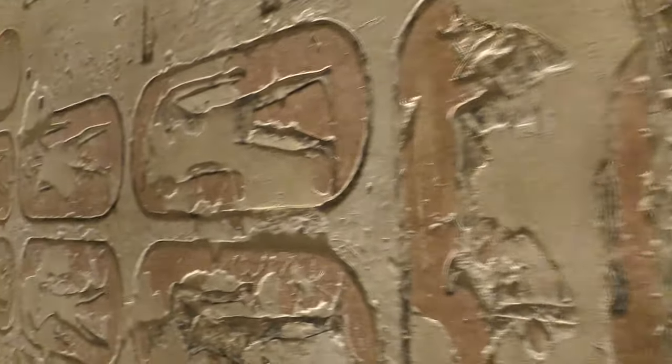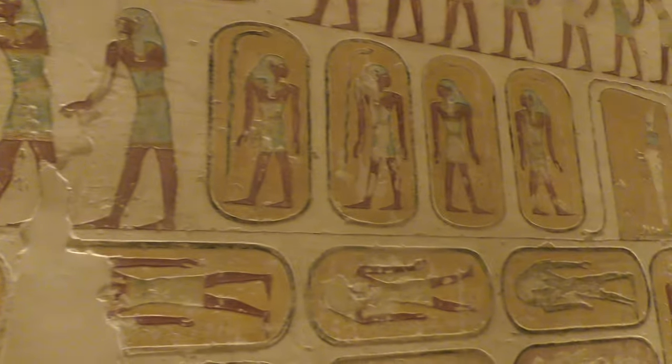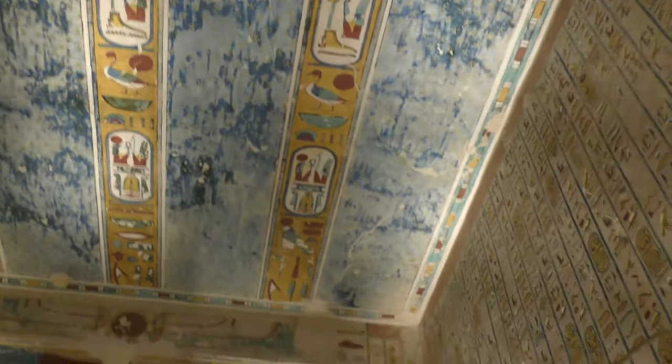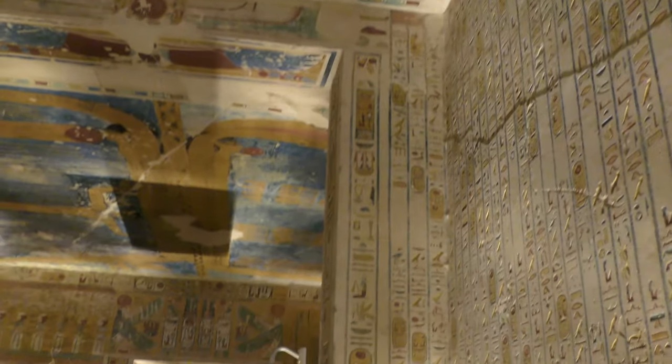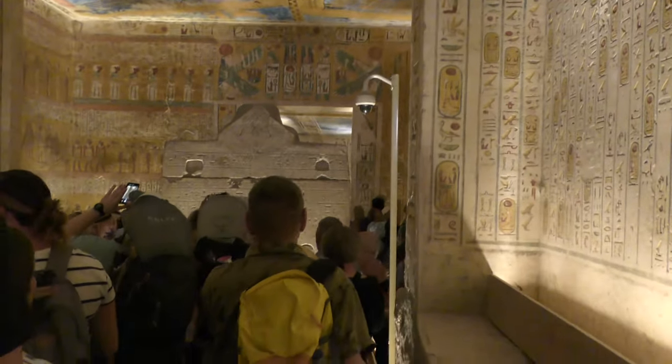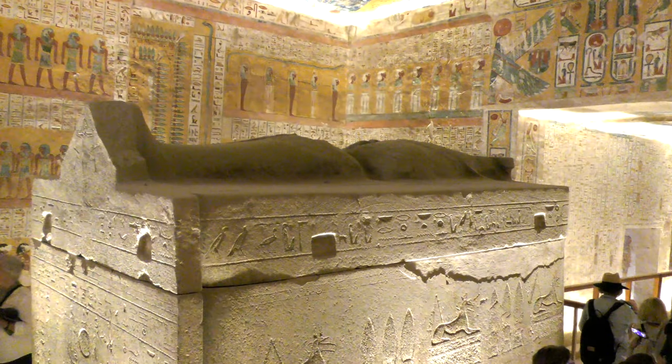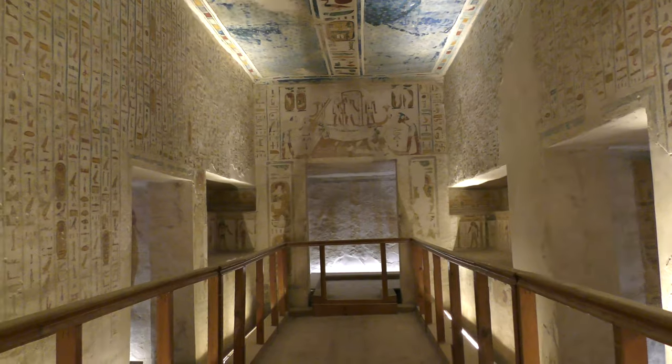So we're heading into Ramesses' tomb. There are lots of different Ramesses. I'll put which Ramesses tomb it is here. Make sure you bring water because it's really hot down there. It's so sticky.